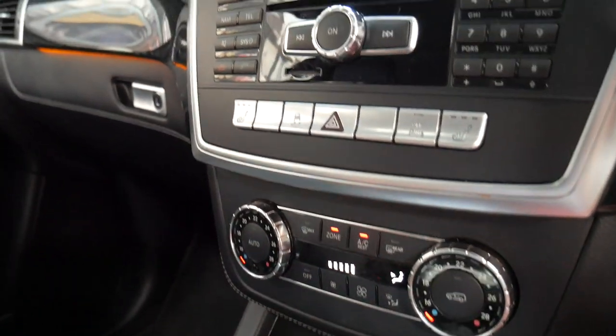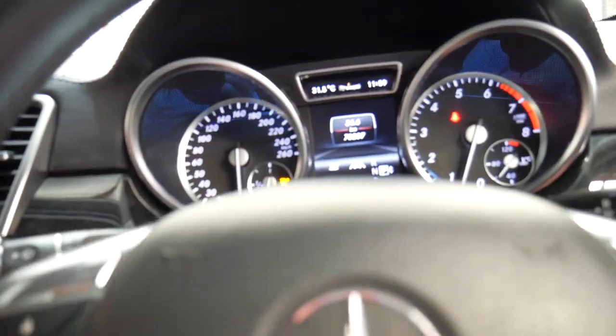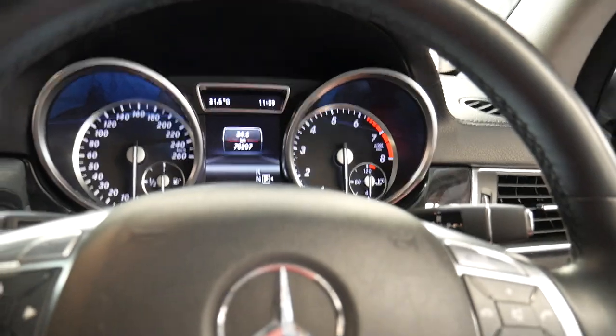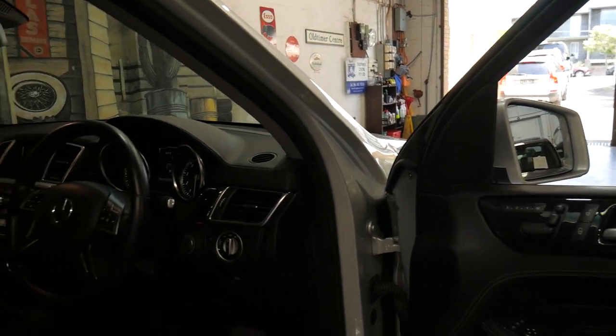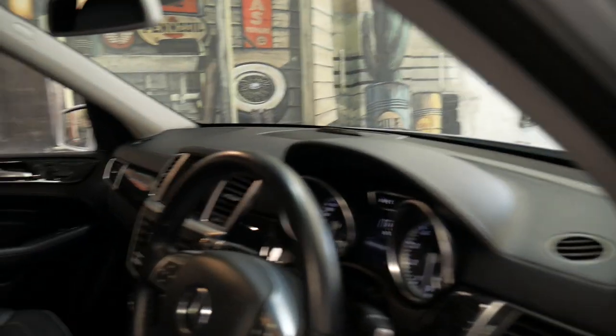It has climate control air conditioning, driver and passenger side, and airbags. It also has Distronic, which will basically brake the vehicle when you've got cruise control engaged automatically. So if you set the cruise control to 110 and the person in front is going 90, the car will slow down to 90, which makes highway driving a lot easier.